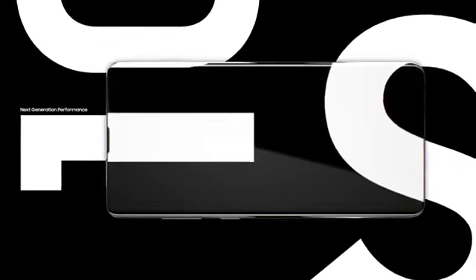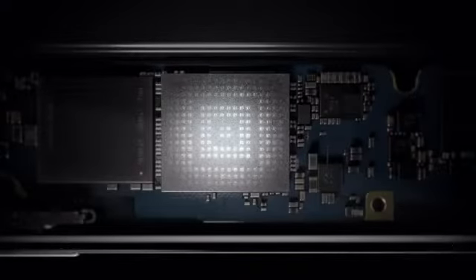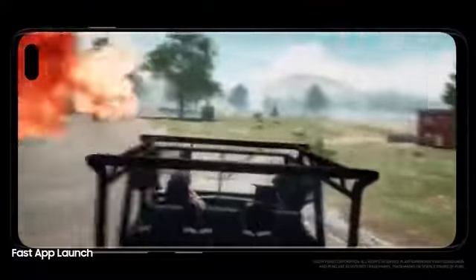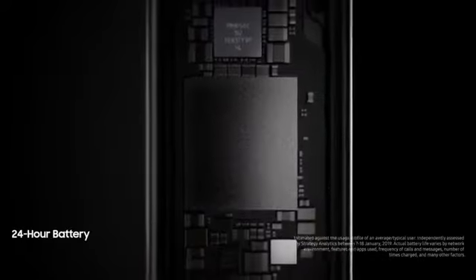Next-generation performance is designed especially for how today's generation will live tomorrow. Always one step ahead, our cutting-edge processor preloads your favorite apps — even the heaviest of apps open in an instant, so they won't slow you down. And because the day doesn't finish until you do, S10's battery lasts all day.